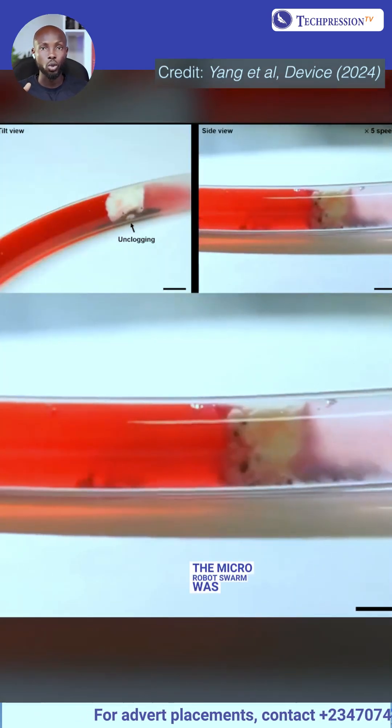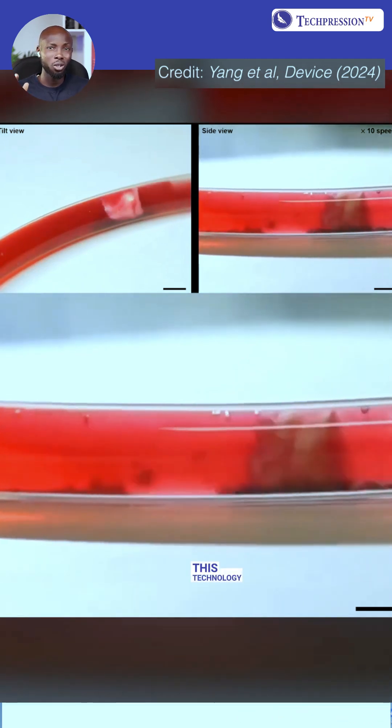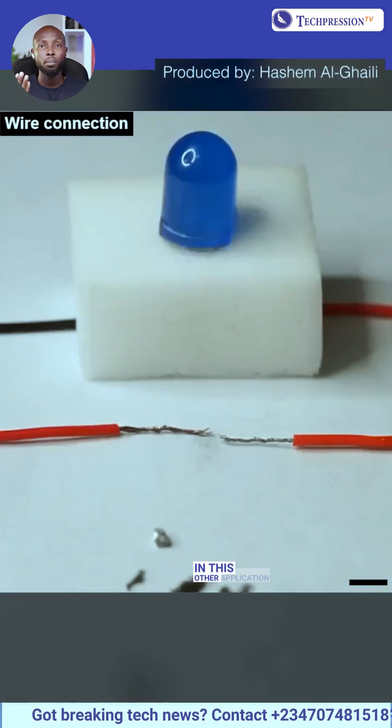The micro-robot swarm was able to unclog tubes that resembled blocked blood vessels. This technology could potentially be used to clear plaques from clogged blood vessels in medical treatments.